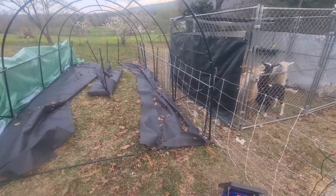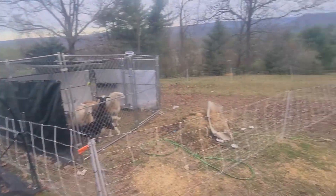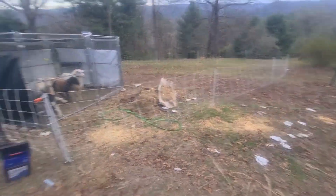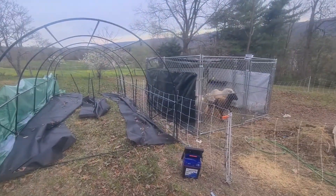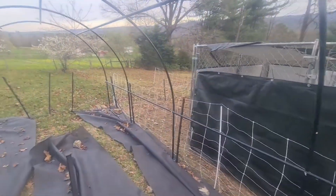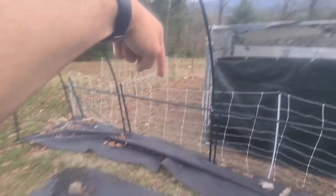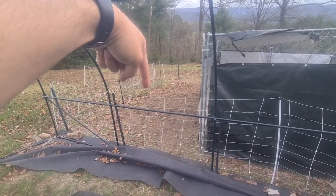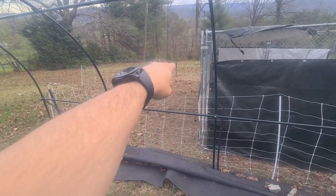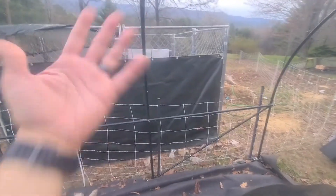I didn't even worry about finishing the felt down here, just got this tied down. So this will be greenhouse. This portion here will be garden. What I'm doing with this 10x10 dog kennel is they start in a corner there and stay a day or two, and I push it that way and they stay a day or two there, and then they come up here.